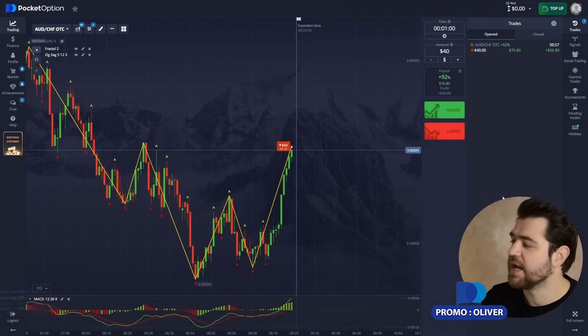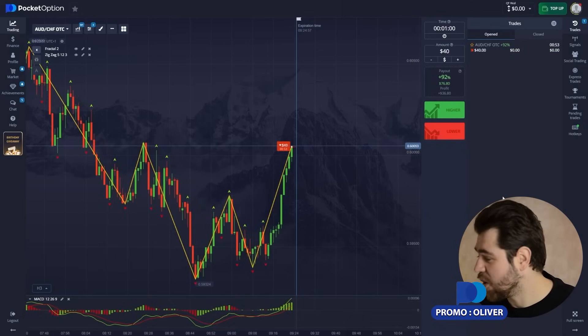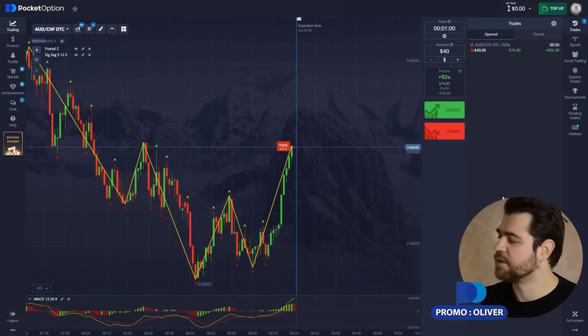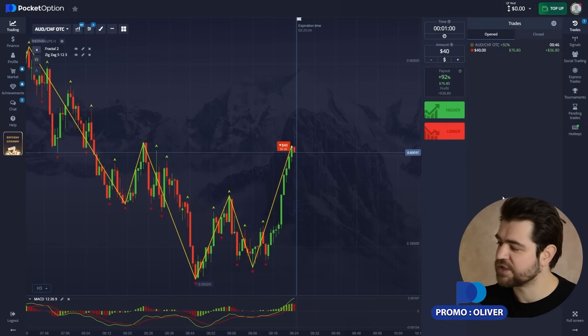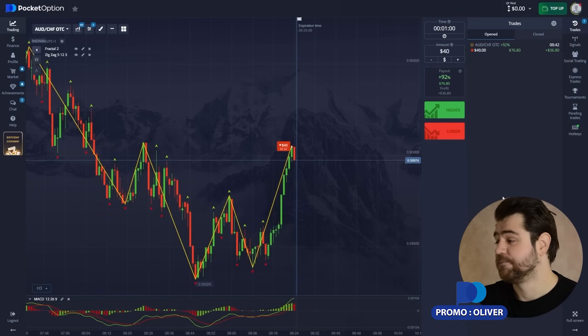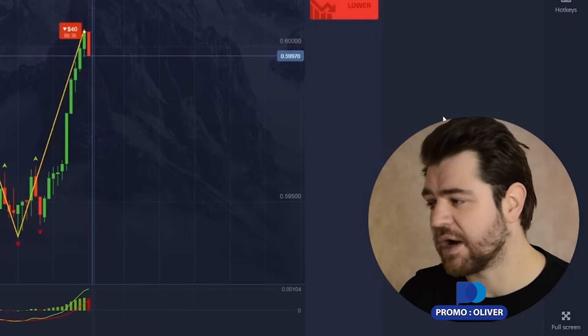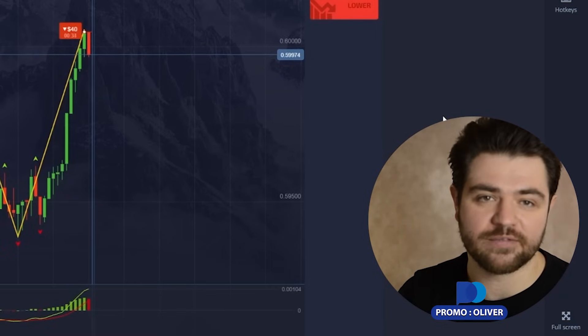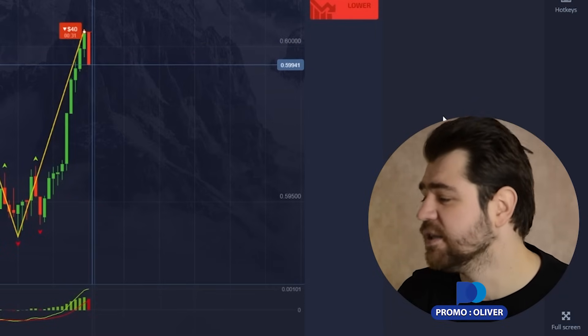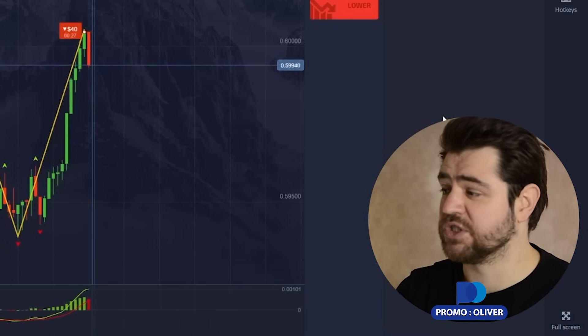We're gonna bounce off this resistance level, so it's a put option. Although MACD is looking way up, we're likely to go into this pullback bouncing off the resistance level. But considering that the bullish trend is quite strong here, I would expect that after the pullback it would break through this resistance level. Let's wait for the result.